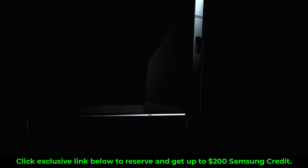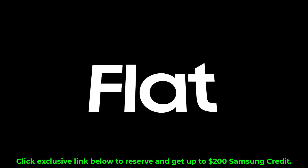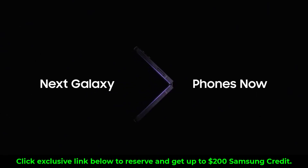If you have any interest in these phones — and even if you don't — click that link down below and reserve, because if you reserve you win. If you don't reserve and you try to buy later you're going to lose because you'll pay more and you're not going to be locked into the exclusive benefits available right now. If you have any questions, comments, or concerns drop them down below. Have a fantastic day.